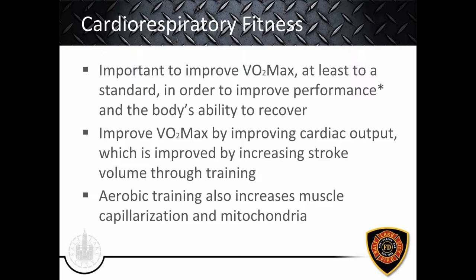Our job is not necessarily cardiorespiratory-based per se, but if we cannot recover from what we do — whether job-based or workout-based — that's detrimental to performance and health. We can improve VO2 max by improving cardiac output. Heart rate won't increase with improved fitness, but cardiac output can improve via stroke volume — that's what's actually improving as we get more cardiorespiratory fit. Aerobic training can also increase muscle capillarization and mitochondria, which is important for both aerobic fitness and strength training.